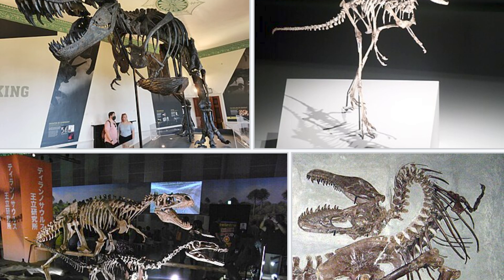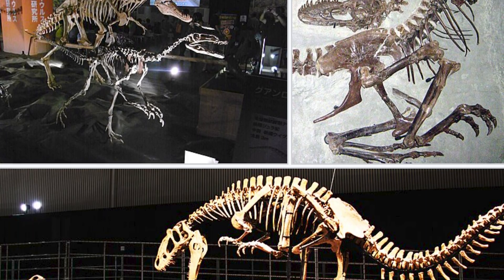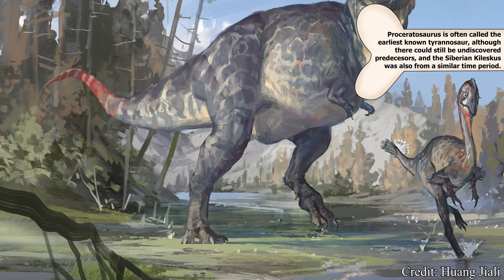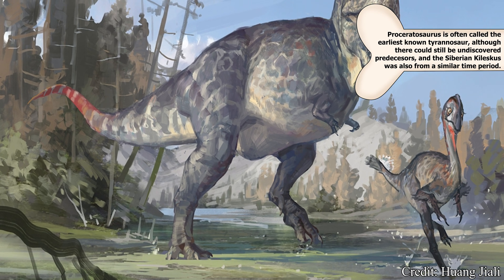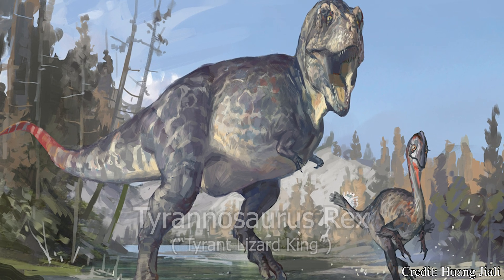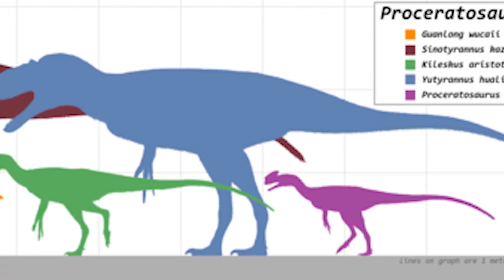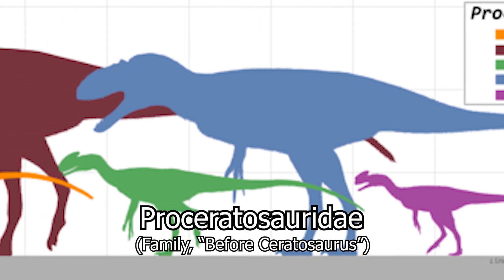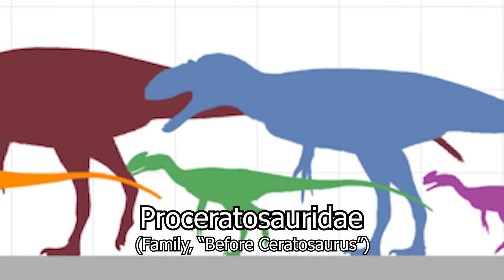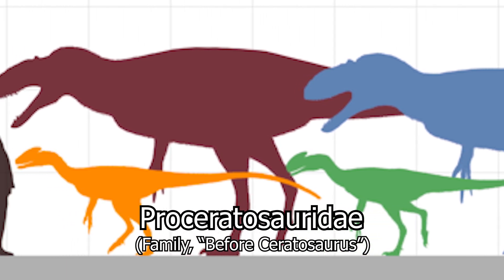Most modern interpretations for classification largely agree with the works of paleontologist Oliver Rauhut, who in a 2010 description classified the creature as a coelurosaur, and more specifically, a basal member of the Tyrannosauroidea — a superfamily of dinosaurs that includes some of the largest terrestrial carnivores of the northern hemisphere, such as, if you couldn't already guess, Tyrannosaurus rex. In this report, Rauhut would describe a new family of dinosaurs called the Proceratosauridae, to classify Tyrannosauroidea members more closely related to Proceratosaurus than other carnivorous theropods like Tyrannosaurus or Allosaurus.